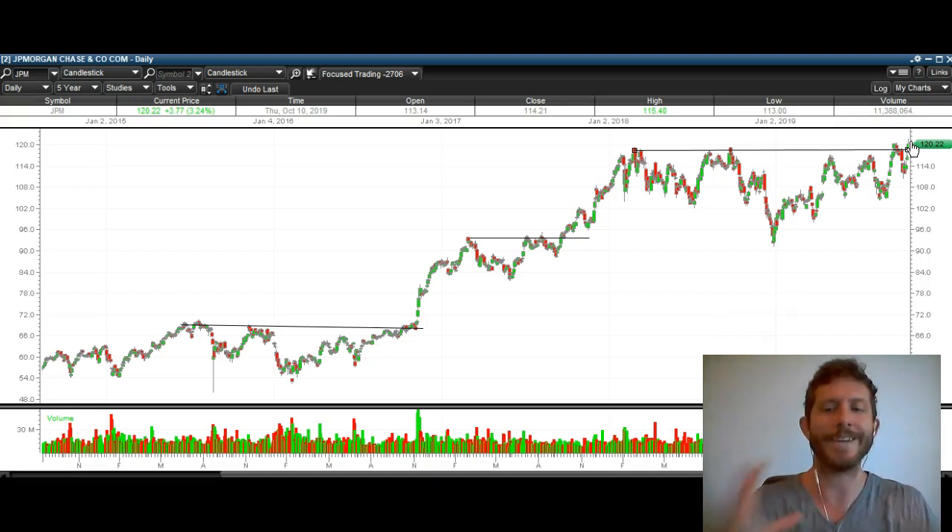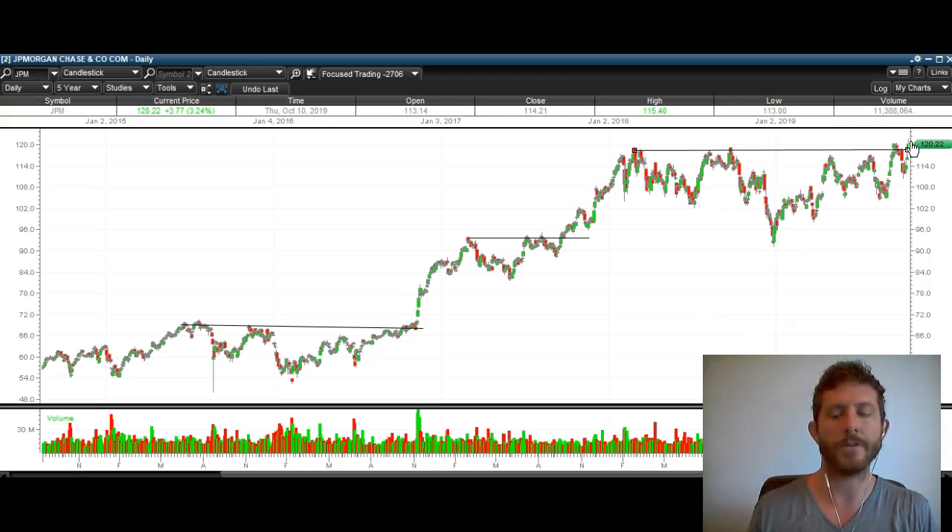They're all moving together. Some of them look better than others. J.P. Morgan, to me, is the star of the bunch because, again, it's at all-time highs, it's breaking over resistance. But ultimately, I do think financials will head higher from here.